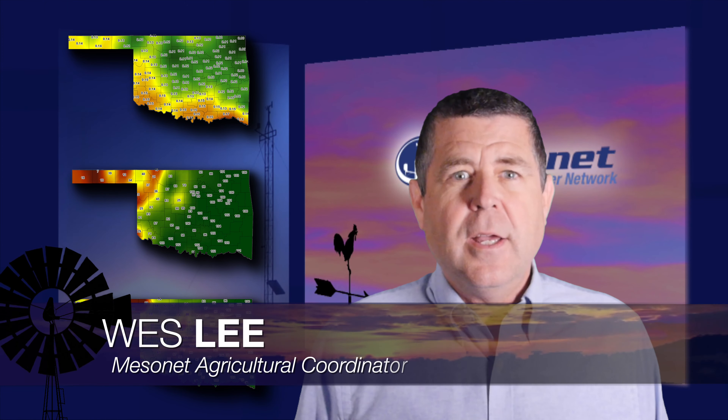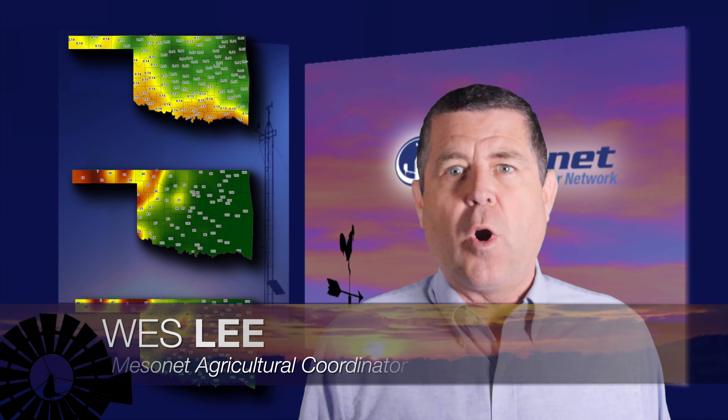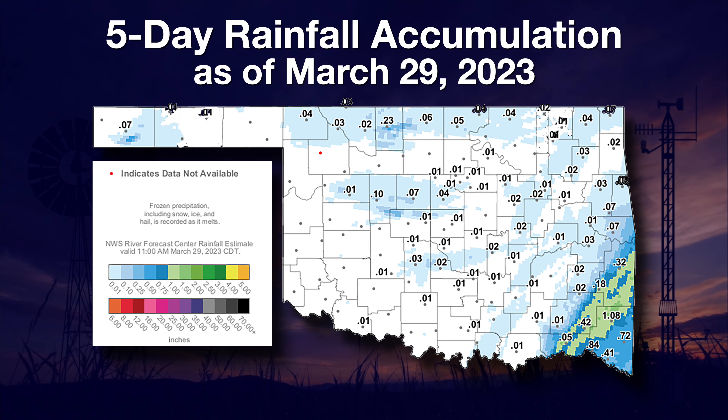Welcome to the Mesonet Weather Report, I'm Wes Lee. The rain last week, as of Wednesday, was pretty much a bust for all but the far southeastern counties. This five-day map shows Mount Hermon as the only place receiving over an inch of rain.